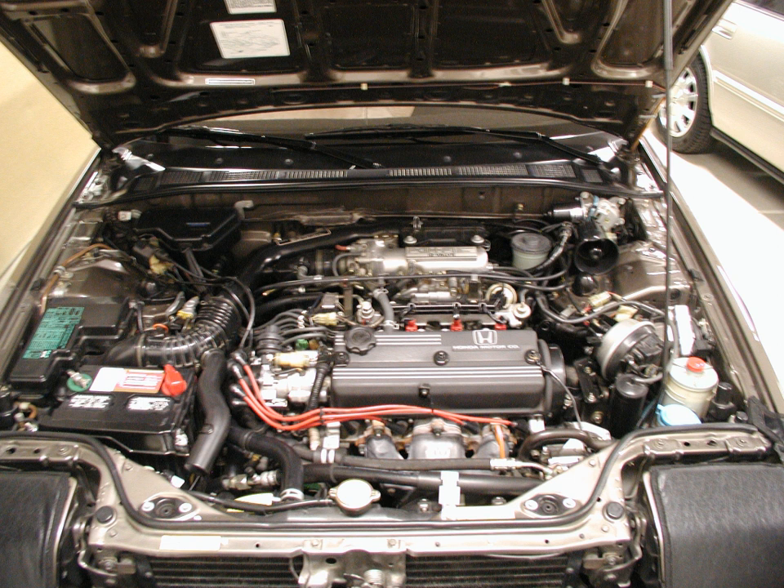The A20A3 and A20A4 were the fuel-injected versions of the A20A engines, run by Honda's PGM-FI system on a partial OBD-0 computer. The A20A4 gives a slightly higher power output due to not having emissions components. The A20A3 was offered in the 1984–1987 Honda Prelude 2.0C, the 1986–1989 Honda Accord Luxe I, and the 1989 Honda Accord Shae I.